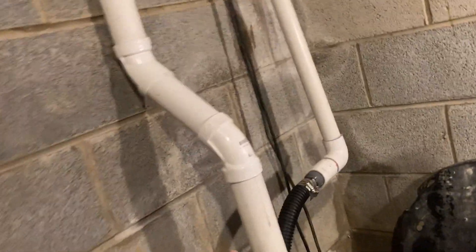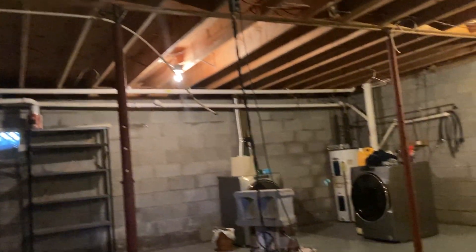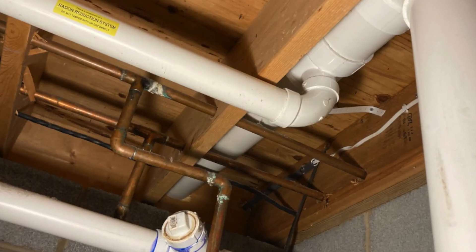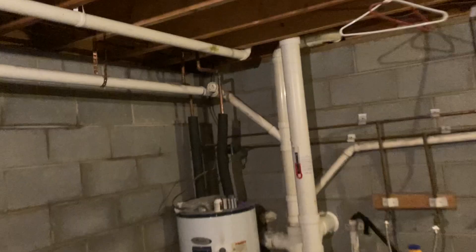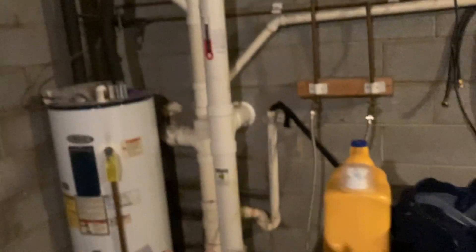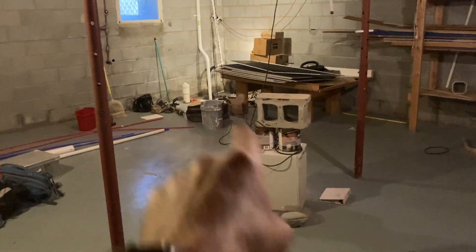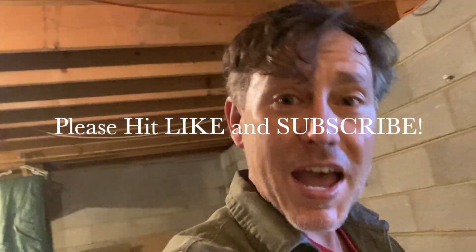Just a reminder: this is the radon suction point, connecting us all the way over there to the fan. And we are going out there — that's the guy connecting us all the way over. I hope you picked up something. If you did, why don't you consider smashing that like button and subscribing? I put out lots of content for the radon community. It doesn't cost you a dime, and it means the world to me. Thanks for watching — see you in the next video.